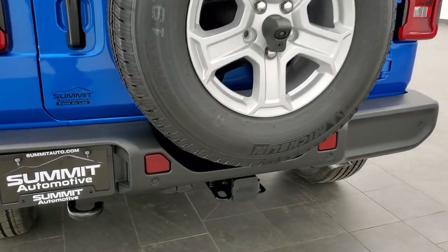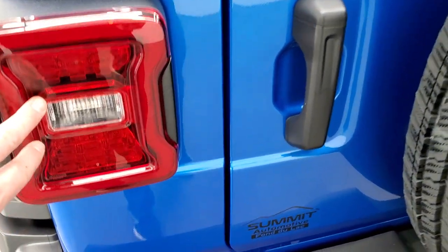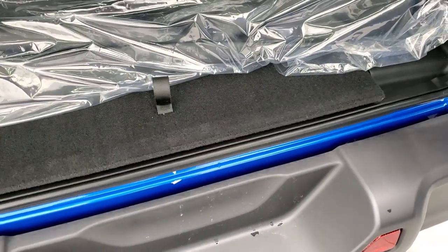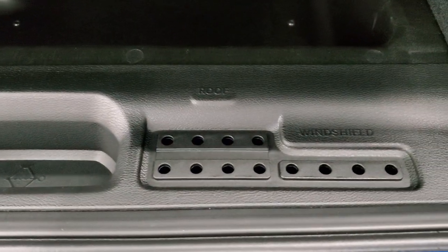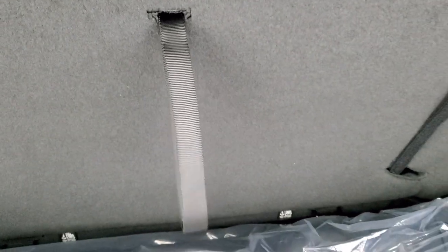You do get the trailer tow group, which gives you the receiver hitch, 4-pin and 7-pin wiring, those LED tail lamps, and the reverse parking sensors. In the back storage area you get the case for the front hard top pieces. You also get a little bit of storage area underneath, as well as spots for your door hinge and roof and windshield bolts. These seats fold down and then up for extra storage, and you can actually remove these seats by pulling this little lever down and it will release. You can pull that out and move it — to get it back into place, just set it down, pull that strap, and it'll lock right into place.